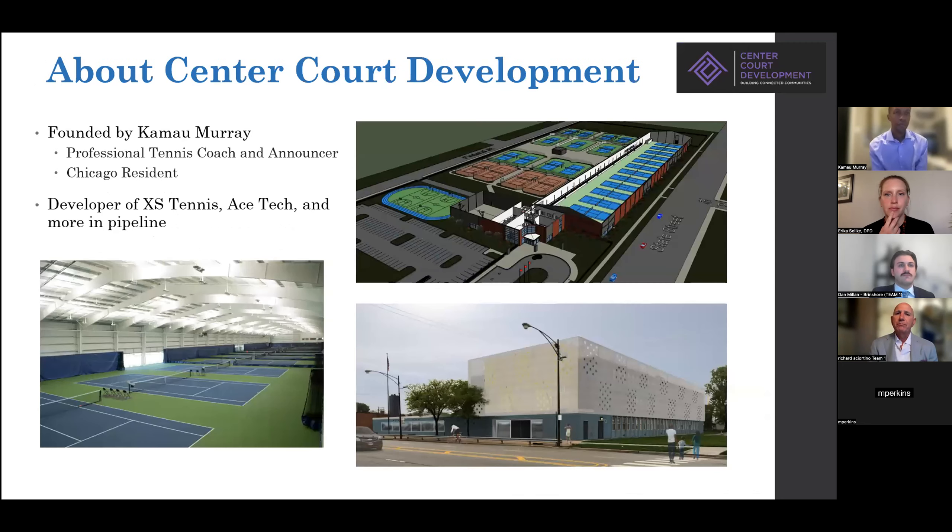We have done a number of impactful placemaking projects in the city, including one at the corner of Michigan Avenue and Garfield Boulevard with artist spaces. Almost all of our projects are joint ventures with community-based partners, or in this case, with an emerging minority developer — Kamau Murray from Center Court Development. We apply various techniques to create catalytic developments, all of which are intended to provide resident and community benefits. Each of the developers will have a minute to introduce themselves, then we'll talk about our approach, and the architects will introduce themselves.